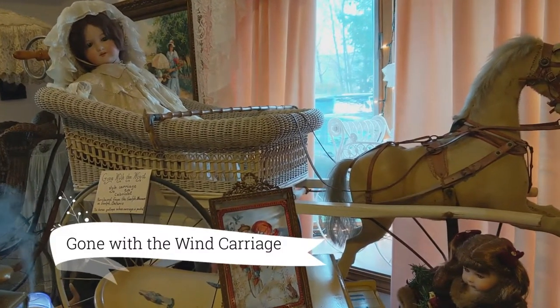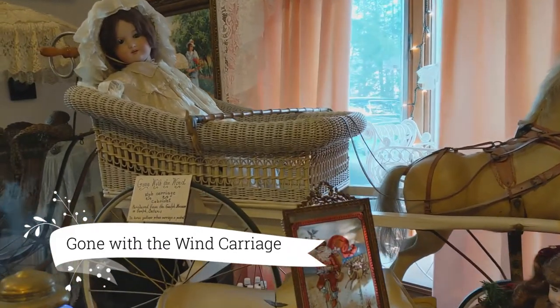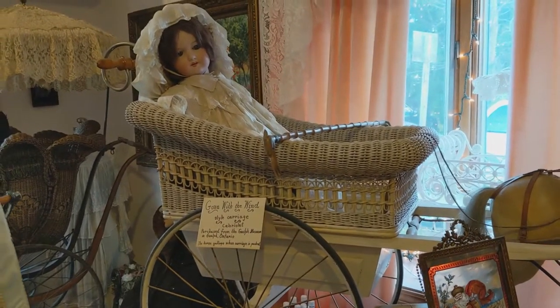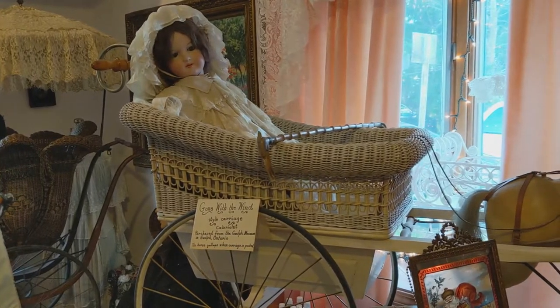Now you're looking at our Gone with the Wind carriage — a fabulous piece, especially because it was used as an extra in the making of the original movie. That's the sensational part. It came out of the Guelph Museum in Ontario, Canada, before it was in our museum.